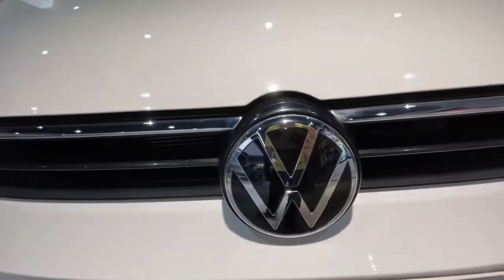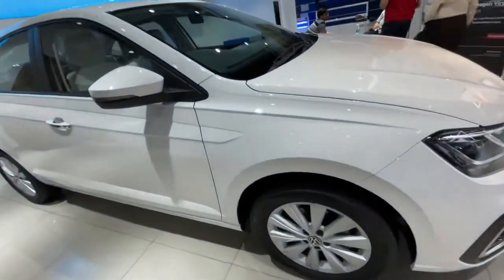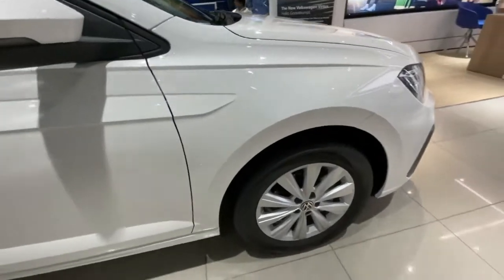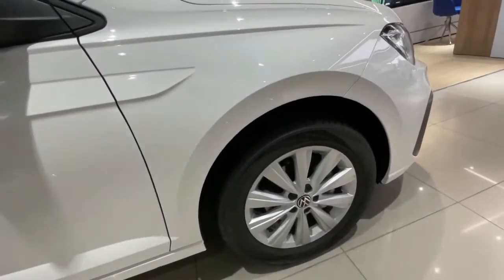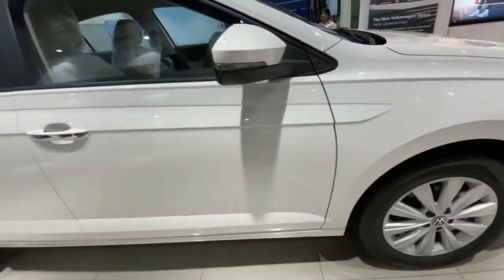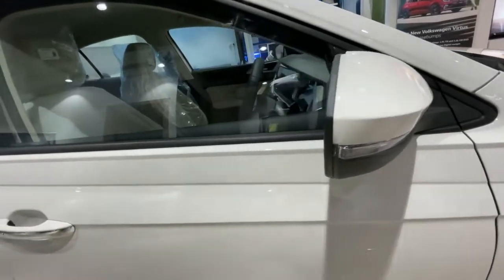Here is the VW logo. The white color on this car is really looking good, premium and luxurious, giving a rich feel. The alloy wheels provided are also looking elegant and sophisticated. And here you can see the white color wing mirrors with built-in turn indicators.